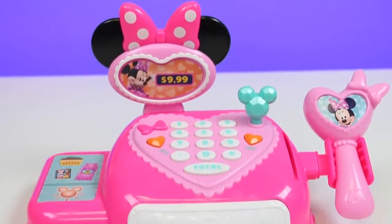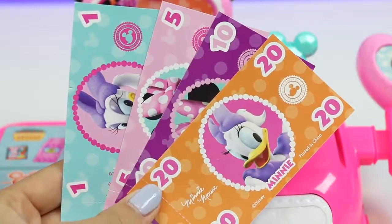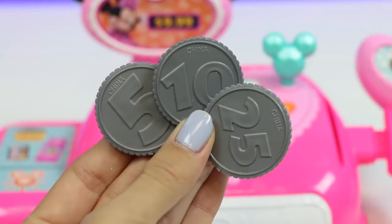Here's everything taken out of the box! It comes with one Minnie Mouse credit card, some cash that has Daisy and Minnie on it! There's 1, 5, 10, and 20! It also comes with coins — we have 5, 10, and 25 cents!